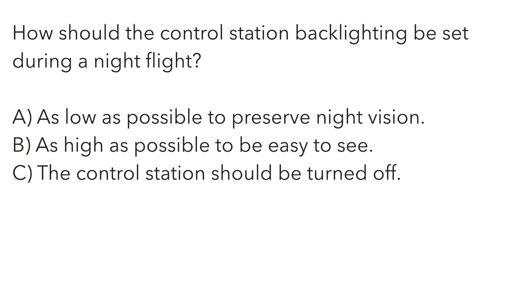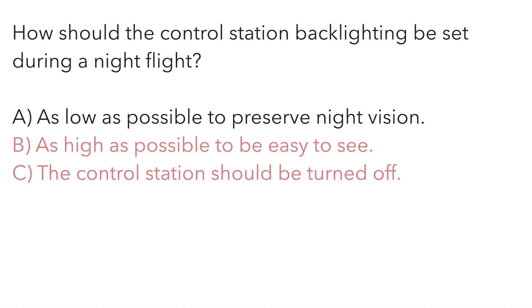How should the control station backlighting be set during a night flight? A — as low as possible to preserve night vision. B — as high as possible to be easy to see. Or C — the control station should be turned off. You can't fly without a control station, so eliminate C. It's all about preserving your night vision — you don't want that control display all the way up at night. You can see it perfectly fine with the backlighting turned all the way down. The correct answer is A.